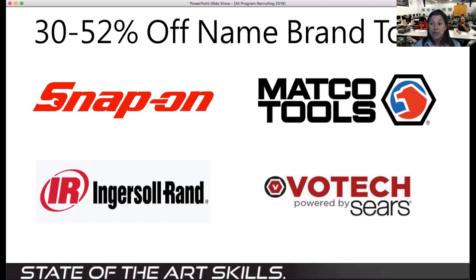Financial aid and all those things still apply to our program, just like a regular associate degree program, because it is the same degree. Through our program, we have 30 to 52% off name brand tools. You can go to Harbor Freight for tools you don't use as often — I like to buy the really tiny quarter-inch drive socket sets there because I end up losing those. But for things you use time and time again, like wrenches, ratchets, and sockets, you want to take advantage of the discount and buy a Snap-on, Matco, or even a Craftsman set. There are discount programs offered through VoTech powered by Sears for your Craftsman tools.